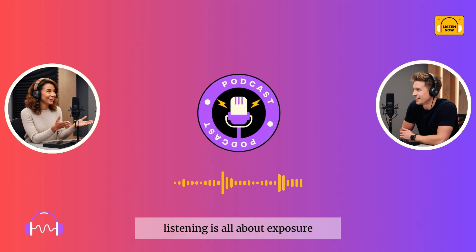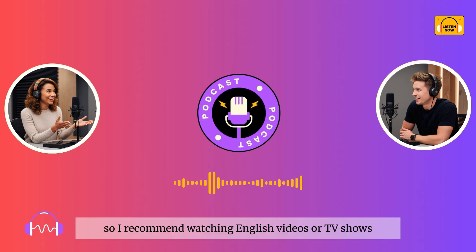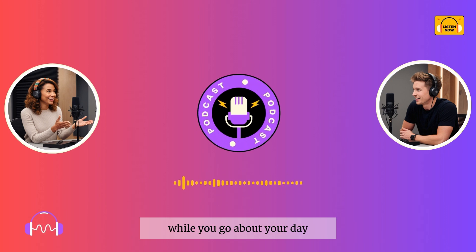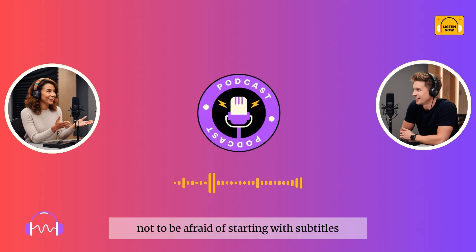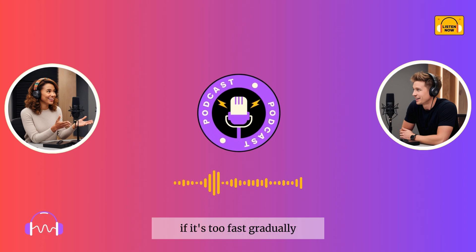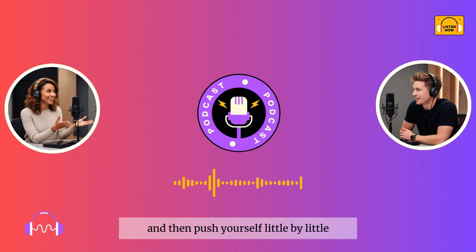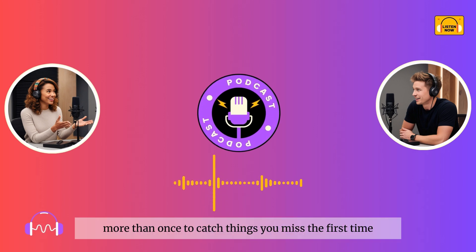Listening is all about exposure. The more English you hear, the better you'll get at understanding it. I recommend watching English videos or TV shows, listening to podcasts, or even just playing English music in the background while you go about your day. It's important to remind learners not to be afraid of starting with subtitles or slowing down the audio at first if it's too fast. Gradually, they can work their way up to listening without those aids. Start with what you're comfortable with, and then push yourself little by little. You can also try listening to the same material more than once to catch things you missed the first time.